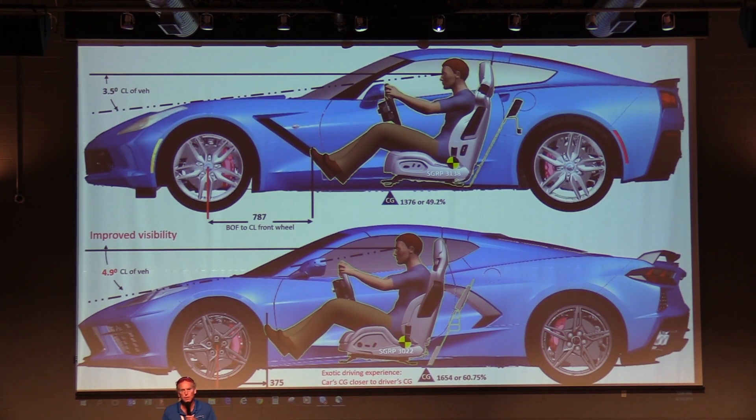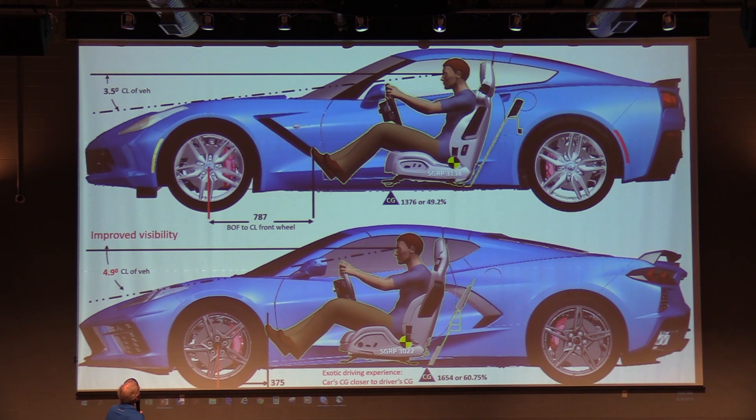A couple of fundamentals: when you move the engine to the back, you move the center of gravity and the whole occupant compartment forward — in this case about 16 and a half inches — so the whole windshield moves way forward. If you look at where your feet are relative to the front tires, you sit way behind the front wheels on today's car, and actually quite a bit rearward of the center of gravity, which is about midway between the wheels.